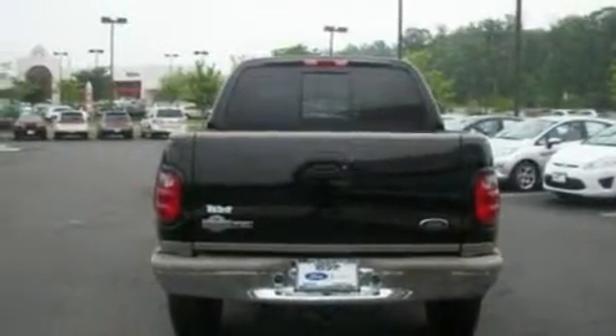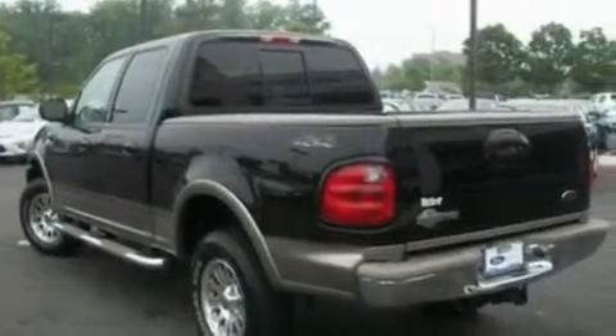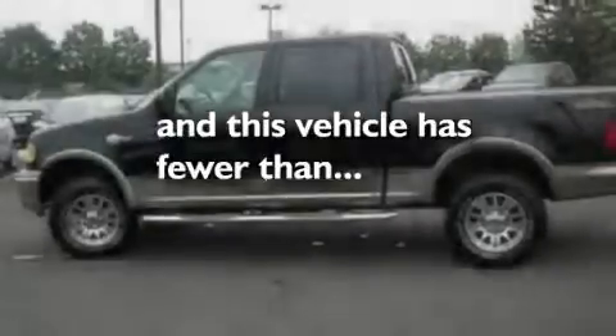Additional features include an engine immobilizer theft deterrent system, an anti-lock braking system, an external temperature display, and this vehicle has fewer than 70,000 miles on the odometer.